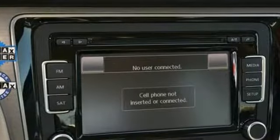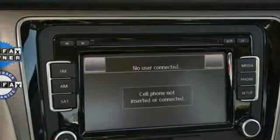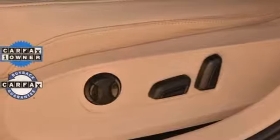Leather steering wheel, auto shift manual transmission, express open and closed sliding and tilting sunroof, gas pressurized shocks, and turbo inline four cylinder engine.